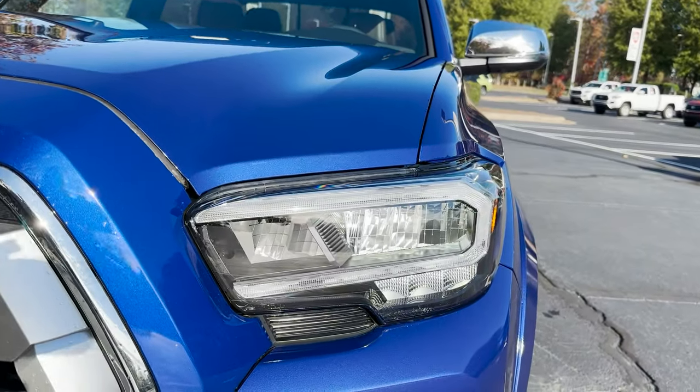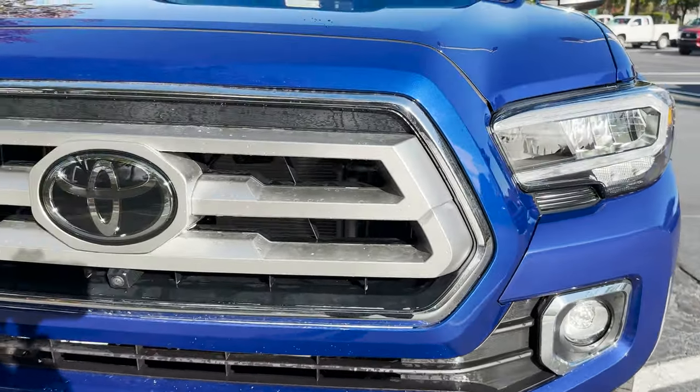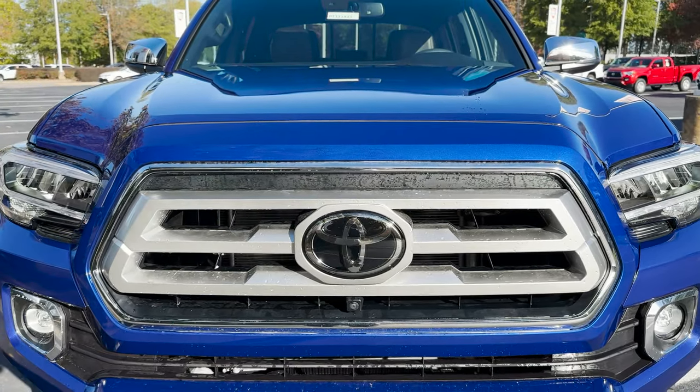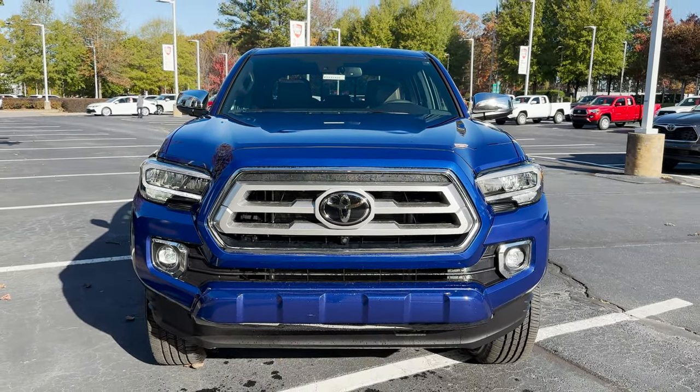It's got LED headlights, daytime running lights, and LED fog lights. It's got that brushed metal with chrome surround grille and Toyota Safety Sense.